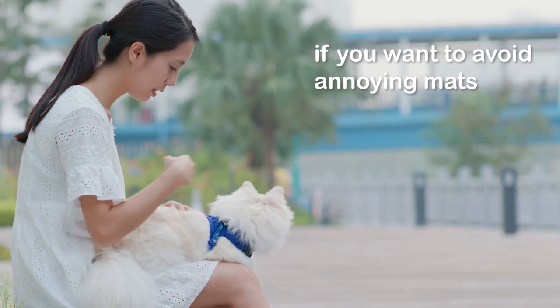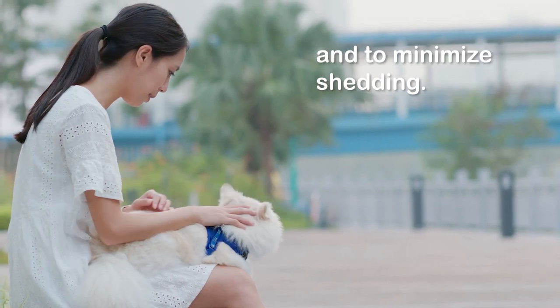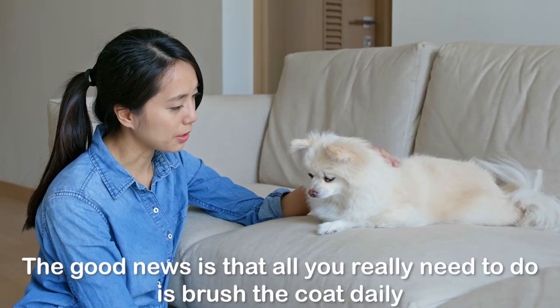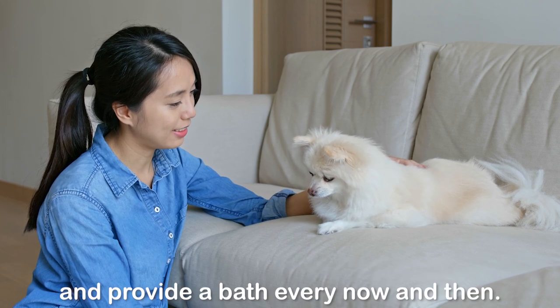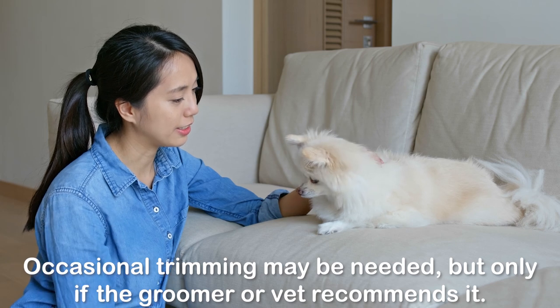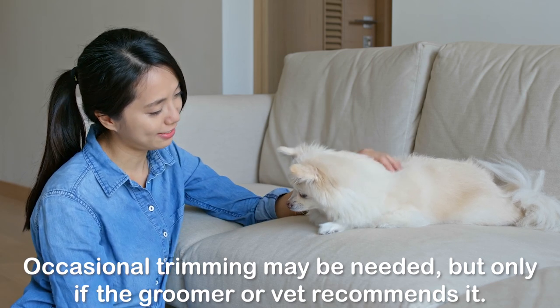Number six: coat care. The Pom's glorious coat comes with a price — you'll need extra time for coat care if you want to avoid annoying mats and minimize shedding. The good news is that all you really need to do is brush the coat daily and provide a bath every now and then. Occasional trimming may be needed, but only if the groomer or vet recommends it.